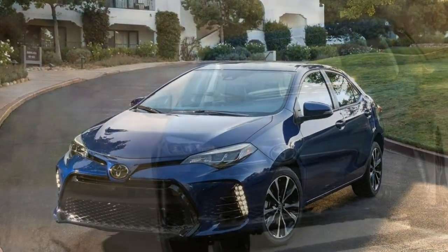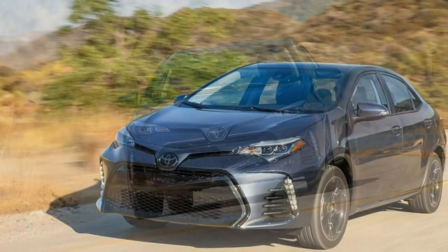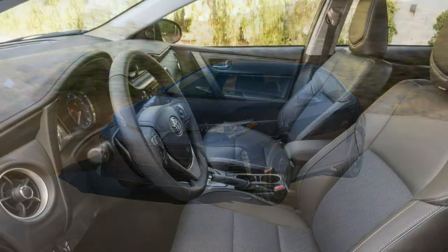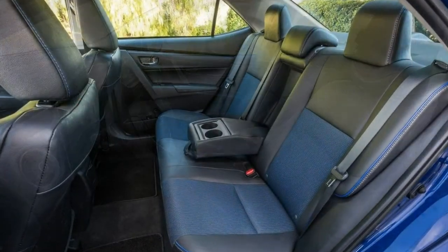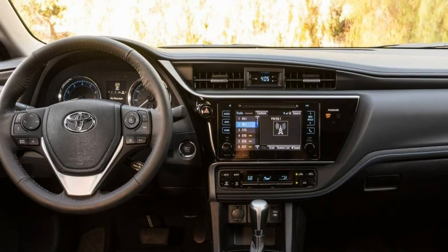Braking. Around town, the brakes have a great feel, are smooth and easy to modulate, and don't have the pedal squish that plagues some other Toyota models. In our emergency braking tests, the Corolla needed 125 feet to stop, which is slightly above average for this segment.